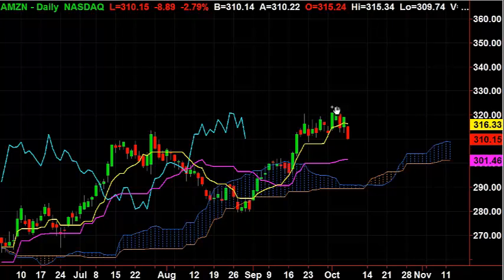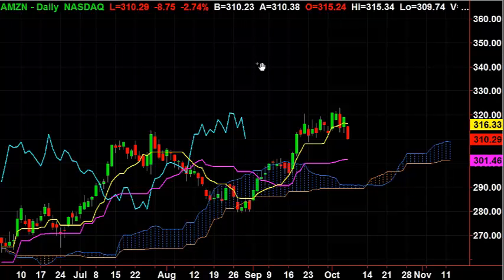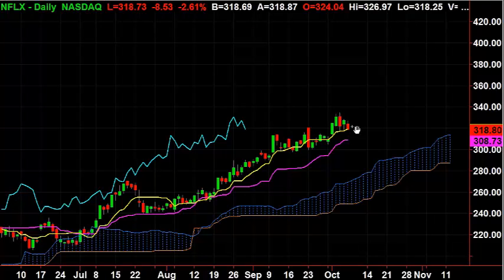Now let's take a look at Amazon (AMZN). Amazon actually looks pretty good — it's above the cloud and the lagging line is above the cloud. Then take a look at Netflix (NFLX) — looking good as well. So we've got one down, one sideways, and two up.